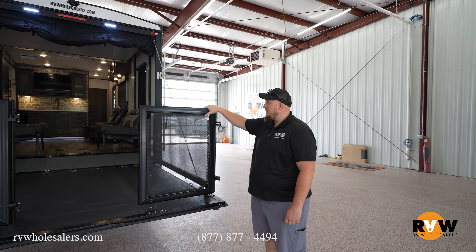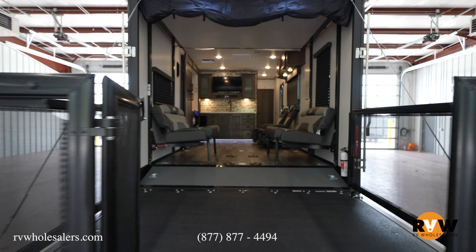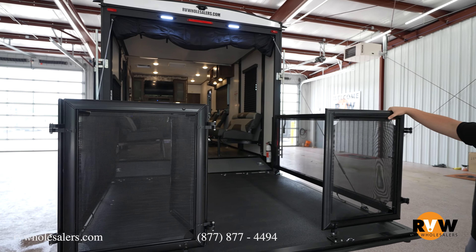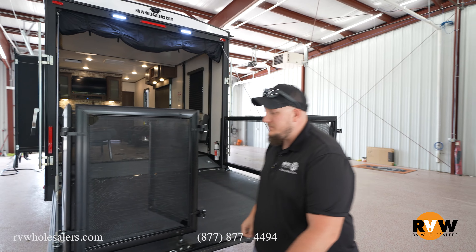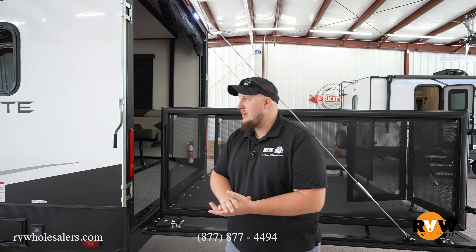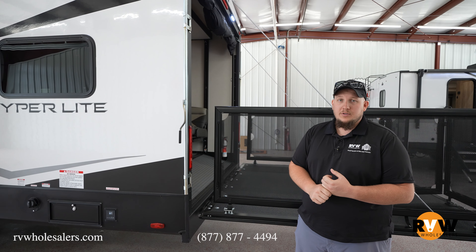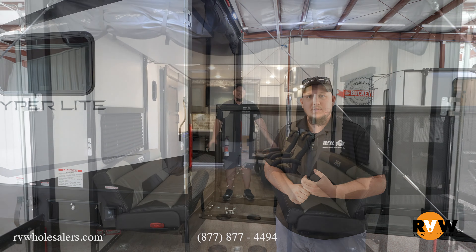Here we are at the back of the camper. Of course we have the tailgate down — you can use this to get any of your toys in, like a motorcycle or golf cart, or you could use it like we have here in the porch setting for extra seating space or any kind of entertaining. Over on the side you have a 30-gallon fuel station, so if you're going somewhere with high gas prices like California, you just fuel up closer to home and avoid those high fuel prices.